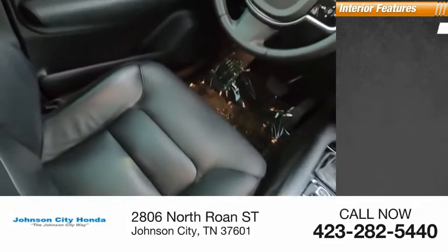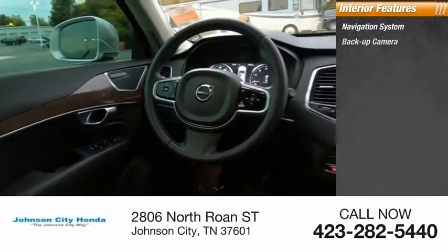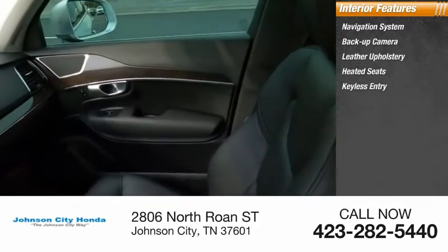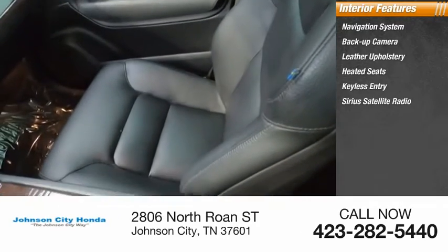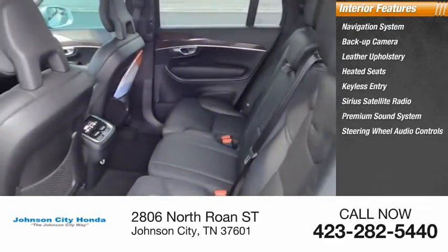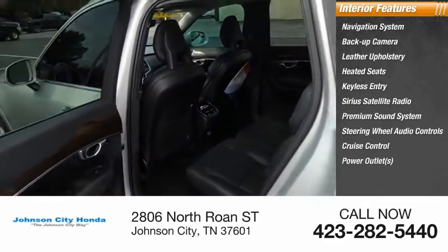Inside you'll find a navigation system, backup camera, leather upholstery, heated seats, keyless entry, Sirius satellite radio, premium sound system, steering wheel audio controls, cruise control, and power outlets.